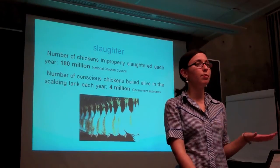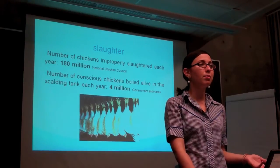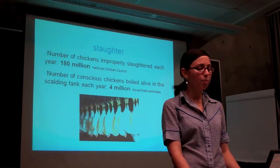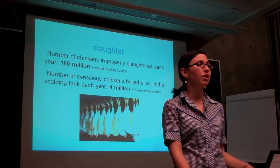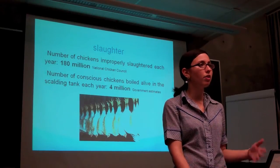Again, this is merely the typical methods of production — if you look at agribusiness journals, this is what you'll see. Worker abuse is really common because of the inherently violent and stressful working conditions, and the workers often take out their stress on the animals.